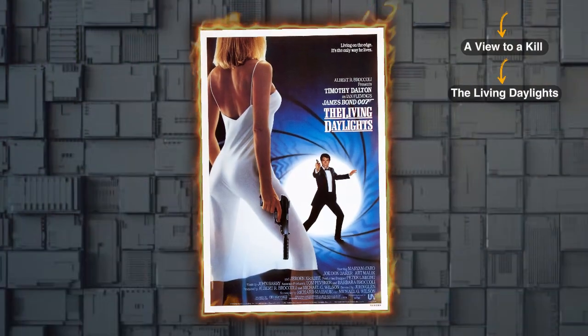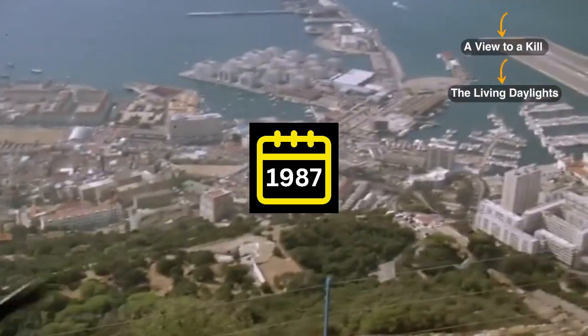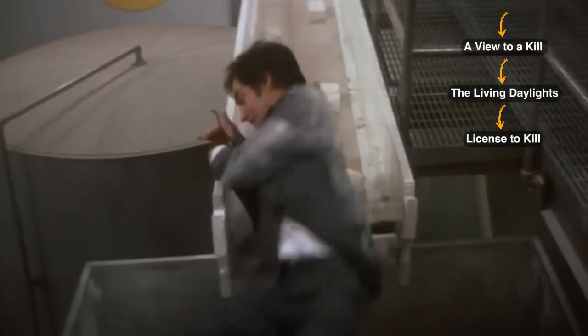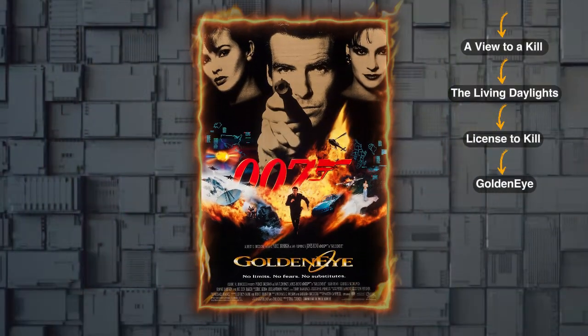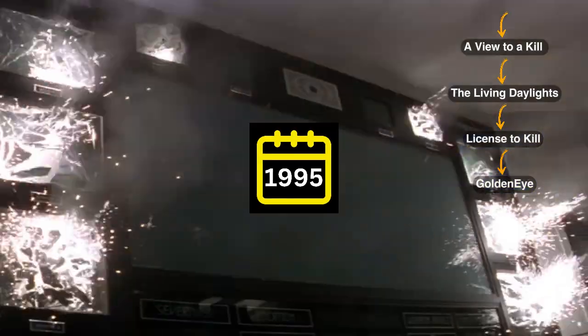Then move on to The Living Daylights, a movie with a runtime of 2 hours and 11 minutes, released in 1987. After that, move on to Licence to Kill, a tale of secrets and revelations from 1989. This movie runs for 2 hours and 13 minutes. Next we have GoldenEye, a movie that runs for 2 hours and 10 minutes, released in 1995.